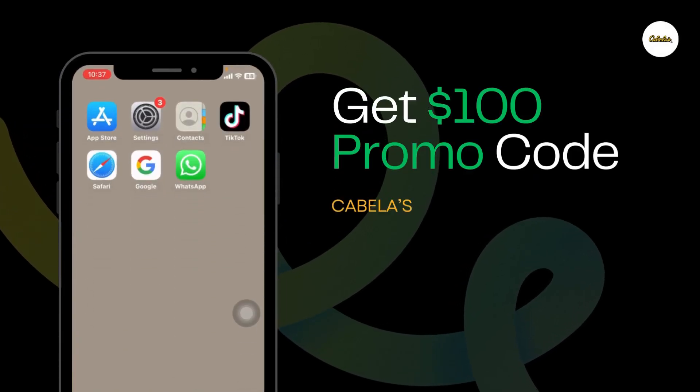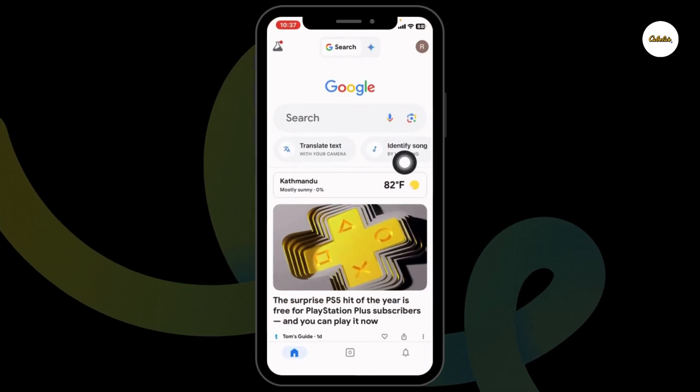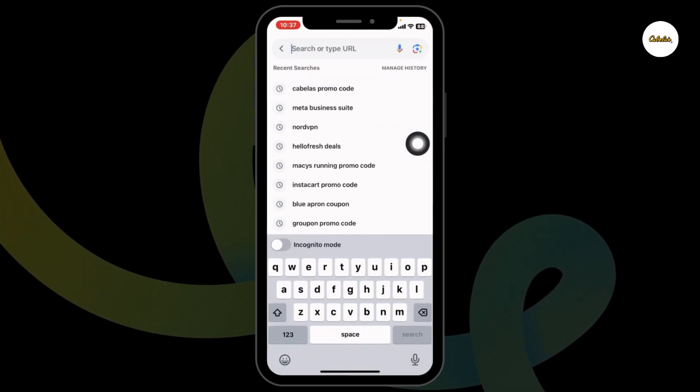How to get $100 Cabela's promo code. Let's get started. Launch your preferred browser. At the top, you will see the search box over there. Type in Cabela's promo code and search for it.